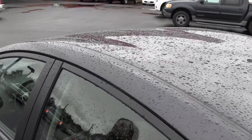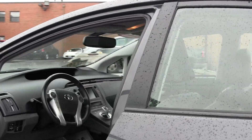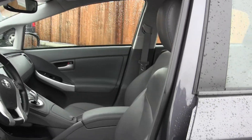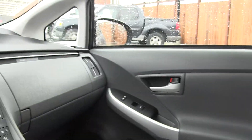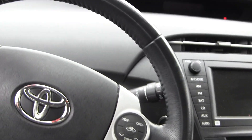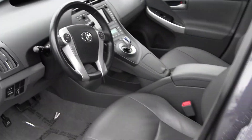Let's take a look on the inside here. Inside you have your nice heated leather seating, AM FM radio with iPod integration and CD player, navigation, Bluetooth, automatic transmission, power windows, power locks, and power mirrors. This car comes with lots of options.